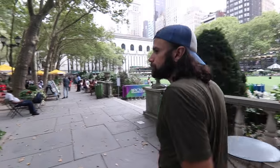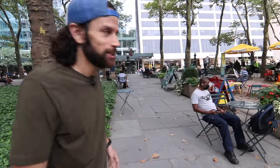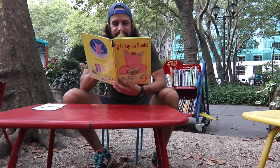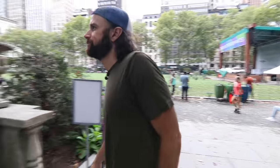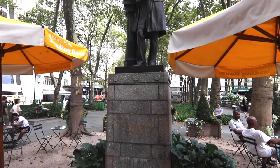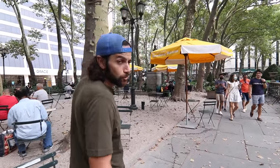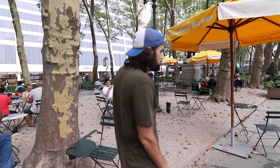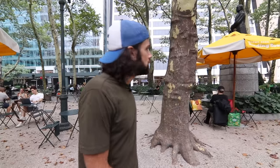Here you have the reading room of Bryant Park — you can go and read books and stuff. This right here is William Earl Dodge. He was a pretty big deal back in the day — a railway and mining tycoon. He was one of the founders of the YMCA, a congressman, and one of the founders of the National Temperance Society, which was for the prohibition of alcohol. Very famous, very popular, very rich guy in his day.